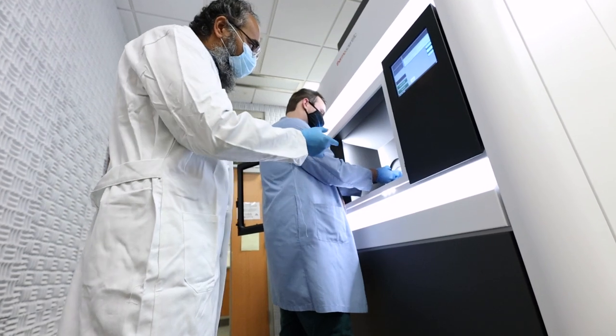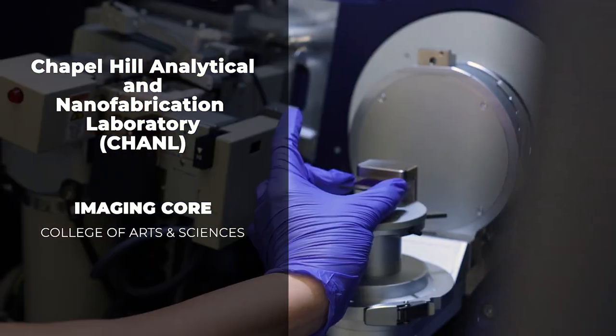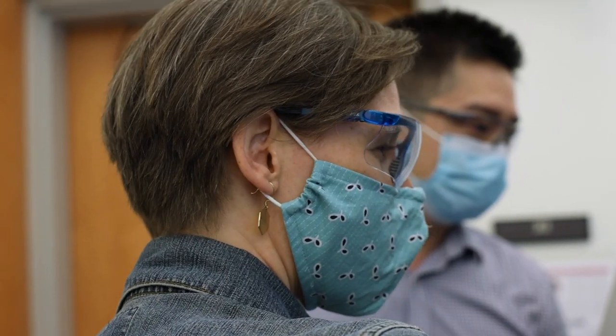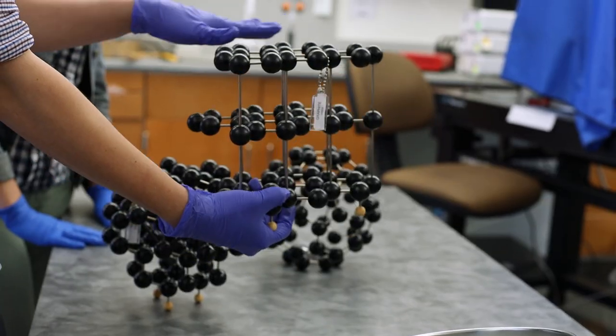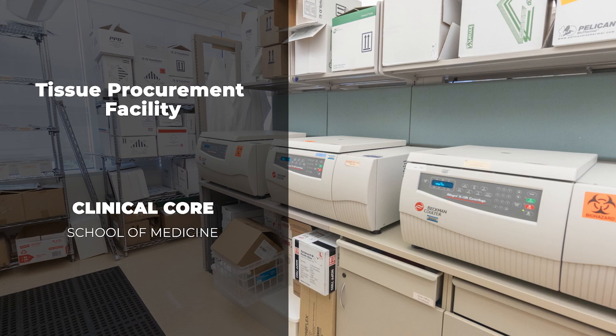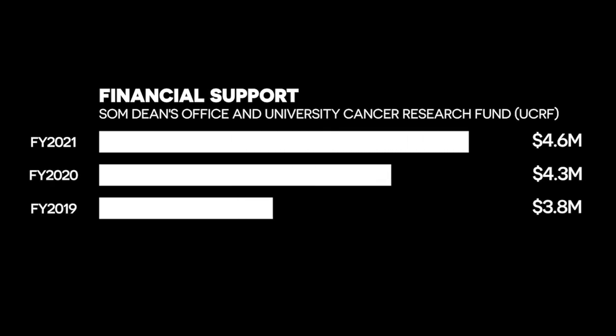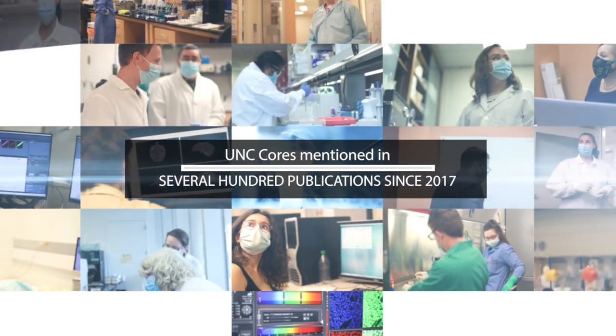The cores are particularly important for launching the careers of early investigators. These are expensive pieces of equipment and deep expertise areas that really come to life when investigators collaborate with each other and enrich each other's area of work. And to me, that's what makes UNC a great place — just to have these resources at our fingertips to do bigger and, quite frankly, better science. The shared resource model really exemplifies collaboration. Continued investment in core infrastructure and cutting-edge technologies will secure UNC's long-standing position as a highly impactful, multidisciplinary research enterprise.